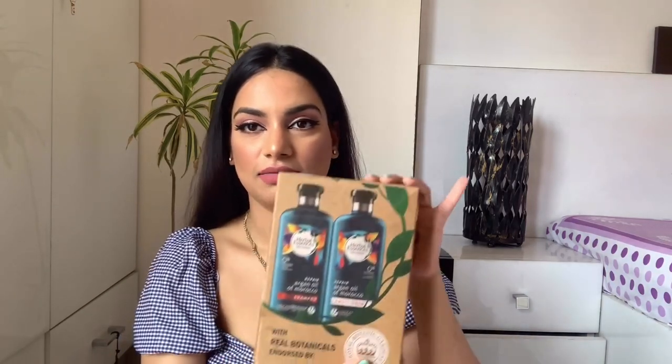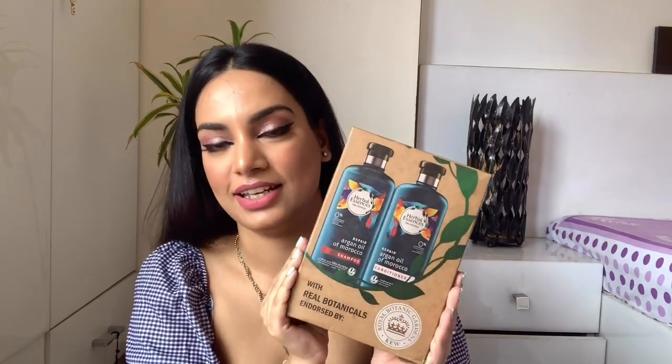The next product is something I've been using for over a year — the Herbal Essences shampoo and conditioner. I swear by this product; it makes my hair feel really soft and shiny and it smells great. I got a great deal on it — this combo was originally 1,150 and I got it for 688. If you're on the lookout for a new shampoo and conditioner, I highly recommend this.